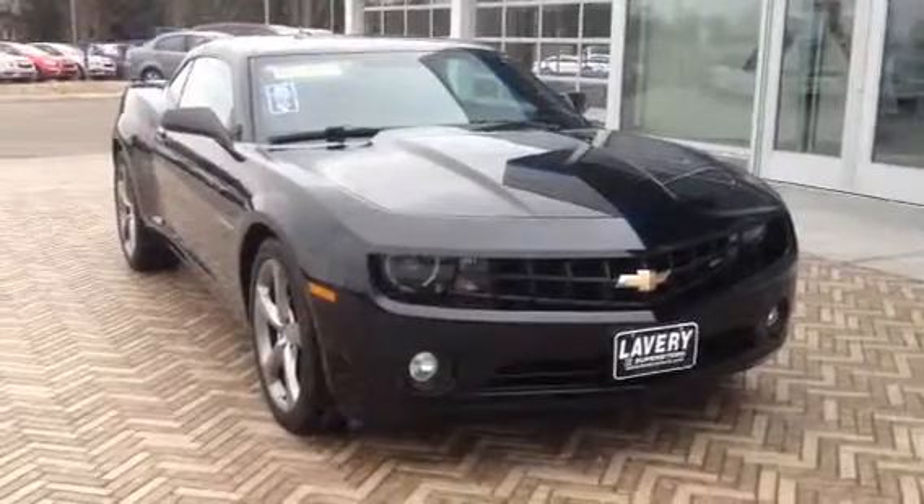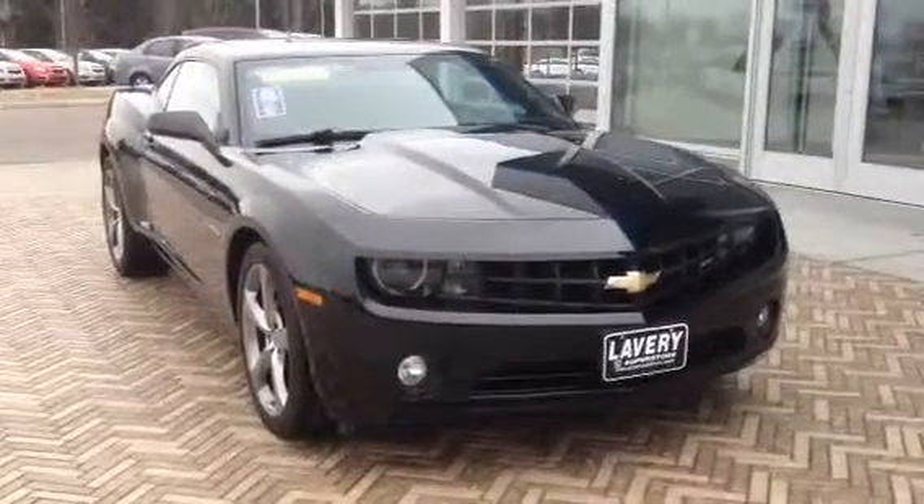Hey, good morning. It's Mark from Lavery's. I want to send you over a quick little video of this Camaro you've been asking about.